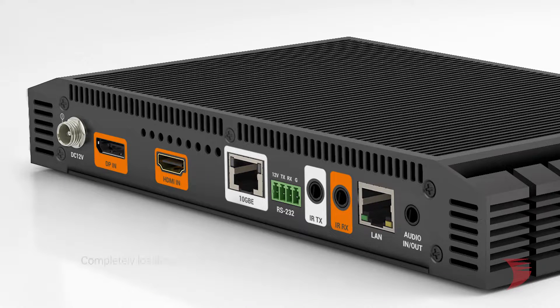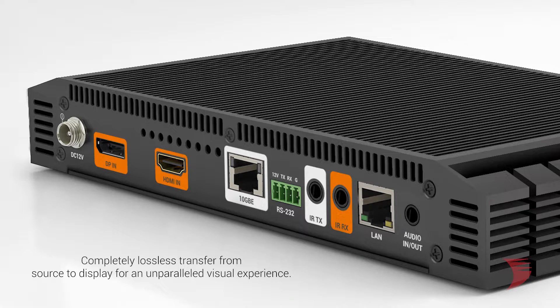For those discerning clients who demand the ultimate in picture quality without any image degradation whatsoever, the 600 series is guaranteed to hit the mark with completely lossless transfer from source to display for an unparalleled visual experience.